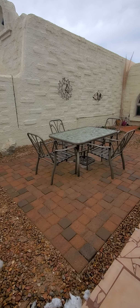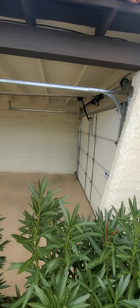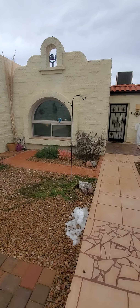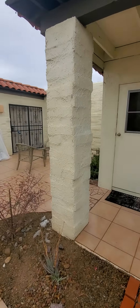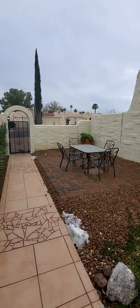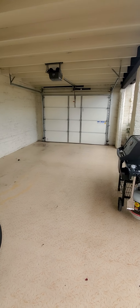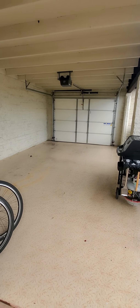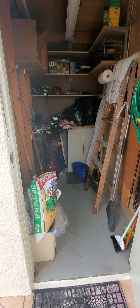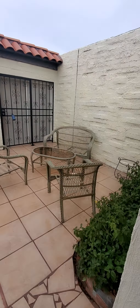The front gate leads into this little courtyard area, which is also your garage space. That's a one-car garage, and then you've got some storage here also. More courtyard space.